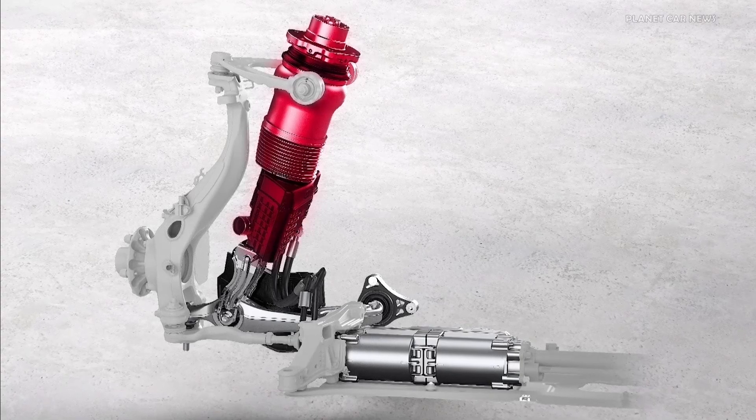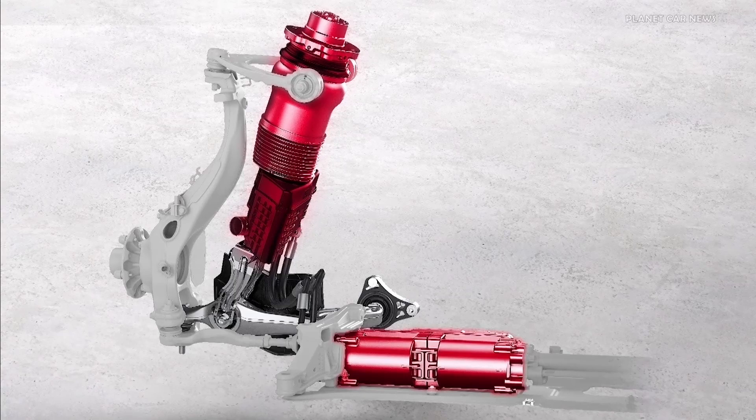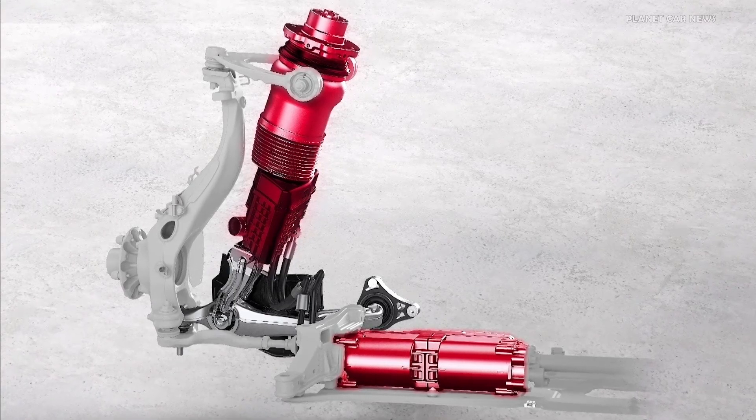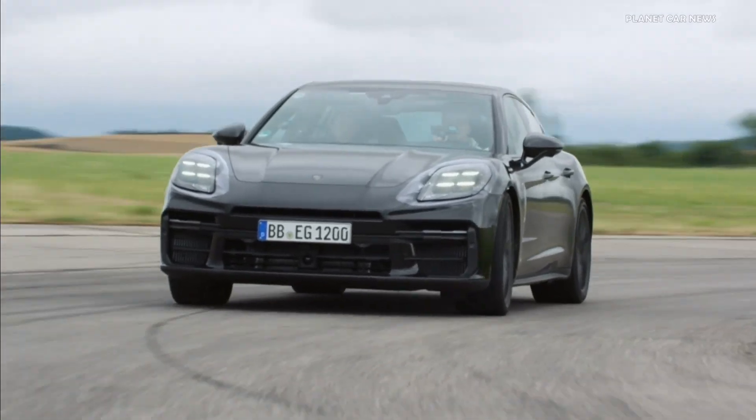By combining a single chamber air spring with a dual valve damper, including a motor pump unit, any force can be applied to each damper individually and independently of the direction of movement.